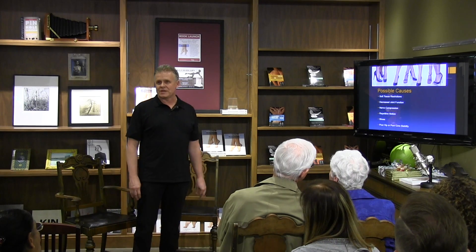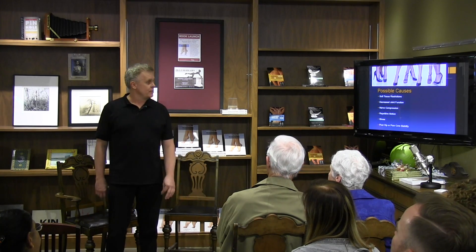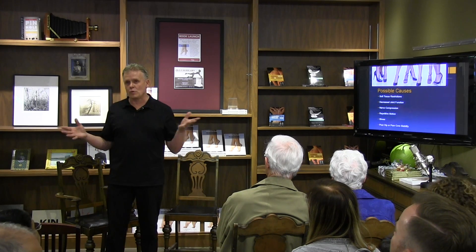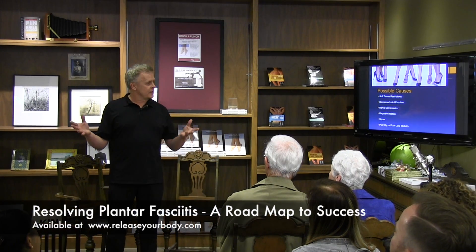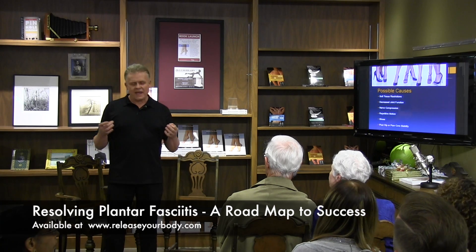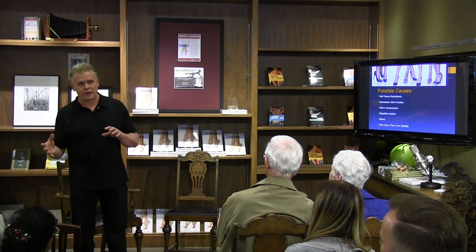Looking at possible causes, we can look at soft tissue restrictions — muscles, ligaments, tendons, connective tissue in the body. Restrictions that form could be from repetitive motion, trauma, or a number of different things. And as we get restrictions in areas, sometimes we'll get nerve compression, which could cause abnormal motion patterns. All of these things could lead to a problem.